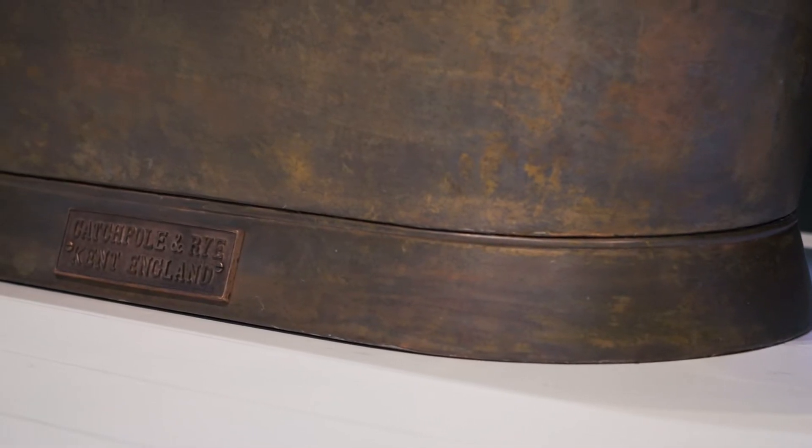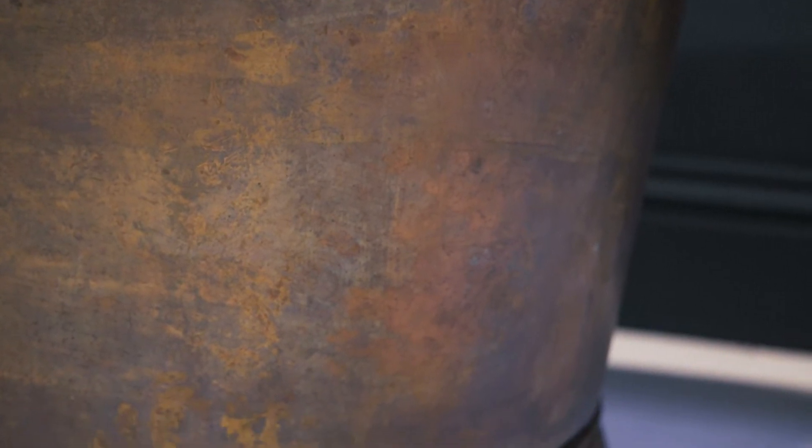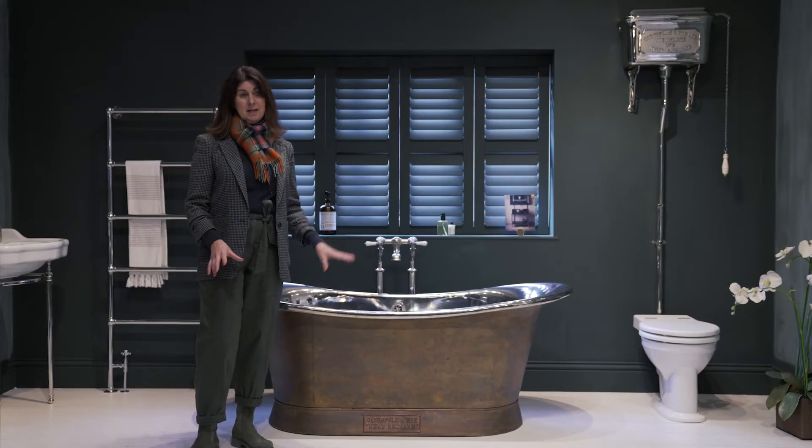The final offering for our copper bateau exterior finish is weathered copper. It beautifully mimics the organic aging process of copper and is perfect for a rustic interior. All of our beautiful copper finishes come lacquered as standard.